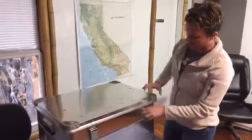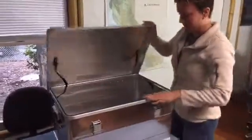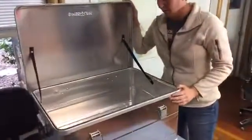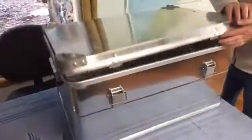Then the medium one — same thing, you can stack on top. The same latches, the same seal. Lots of space in here. You could put blankets in it at home, or you can put it in your vehicle with first aid and all kinds of stuff. Pretty much endless uses — great storage cases.